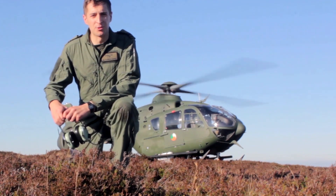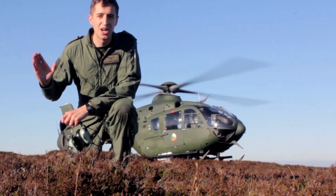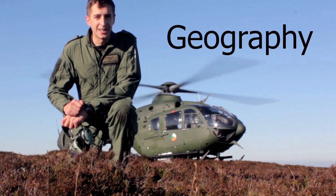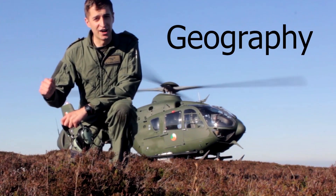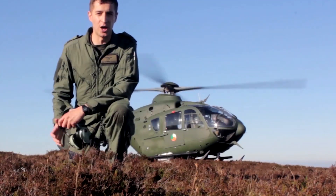Hey everyone, Lieutenant Cayman Rowe is my name. I'm from the Irish Air Corps and I'm here as part of Science Week 2020. Today's topic is geography. What better place to discuss it than here in the Wicklow Mountains National Park? We're going to show you things from our point of view.